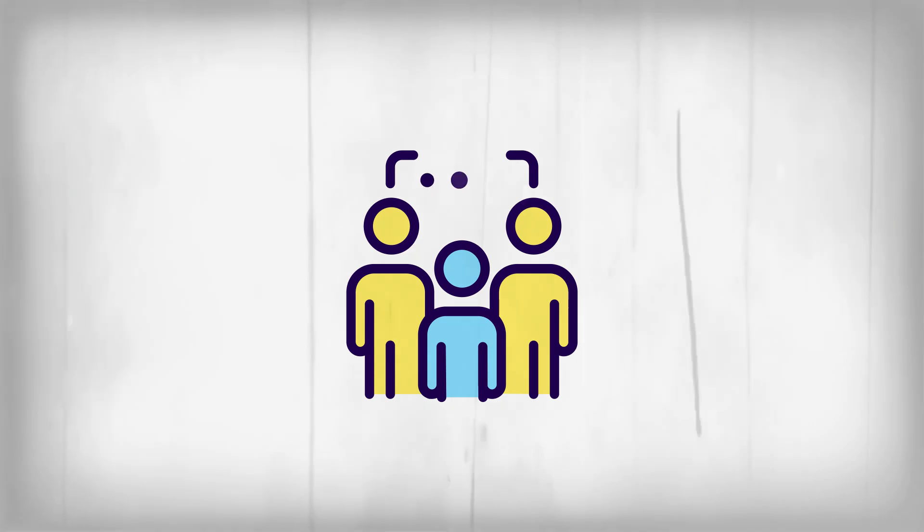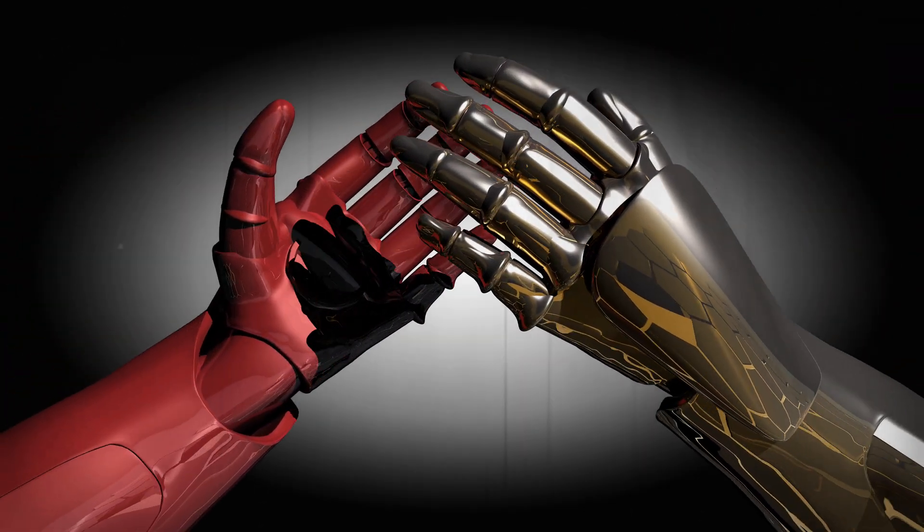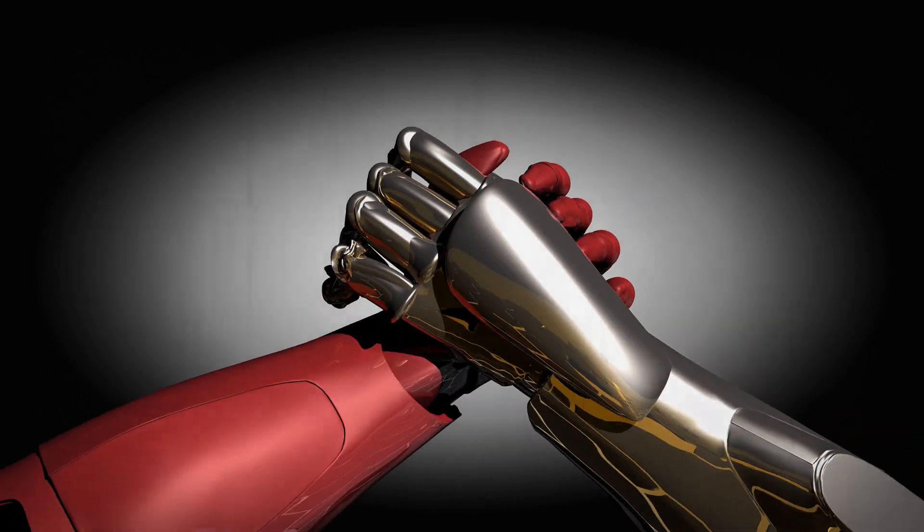Imagine how useful this can be for everyday tasks or for those who struggle with complex meme formats. Sure, its joke interpretations might still be a bit robotic, but this is just the beginning.